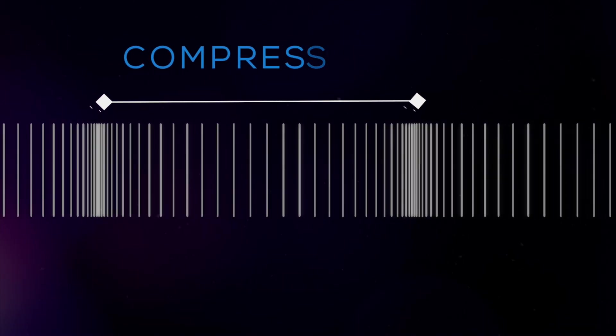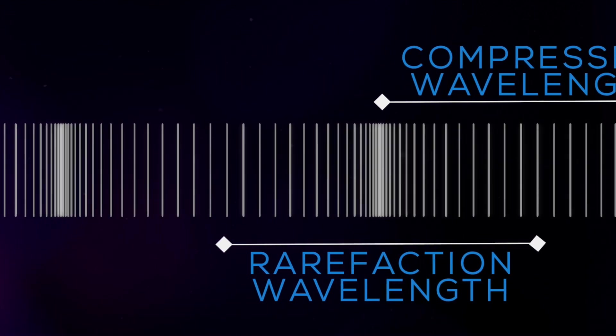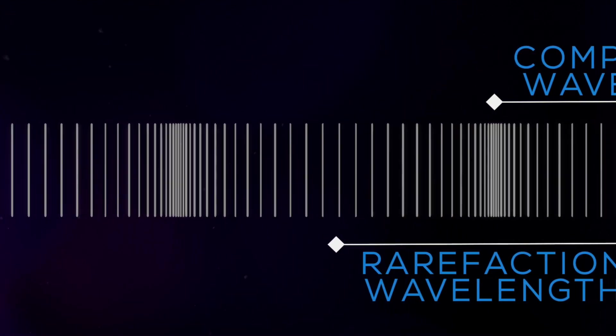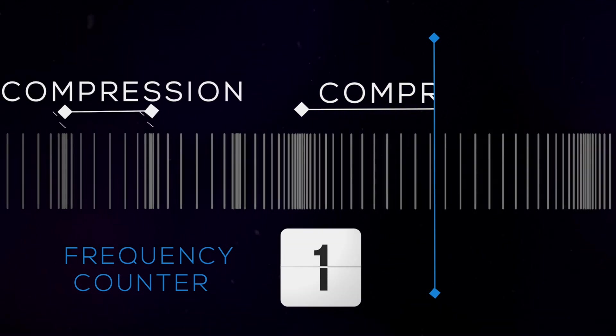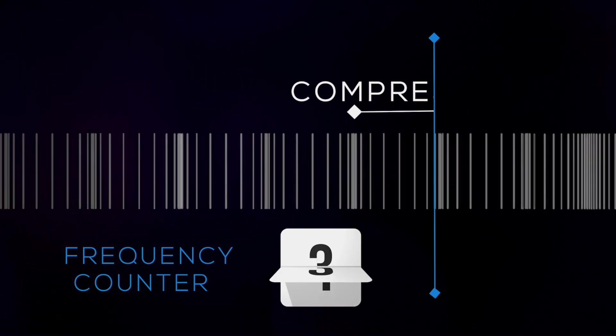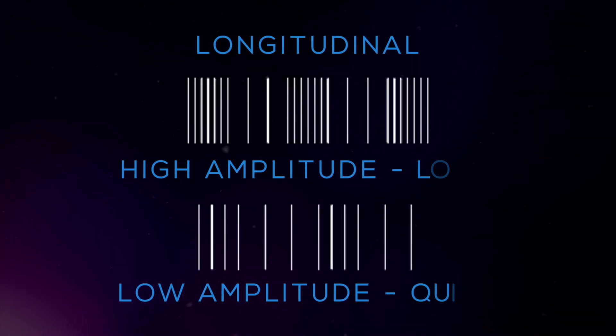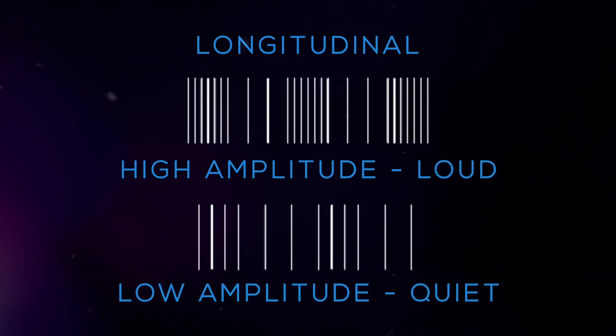Now let's look at some other characteristics of a sound wave. To determine the wavelength on a longitudinal wave, measure the distance from compression to compression or rarefaction to rarefaction. The frequency is the rate of vibration, or the number of compressions or rarefactions that pass a point in a fixed amount of time. In a sound wave, increasing the rate of vibration increases the frequency, also increasing the pitch. The amplitude of the wave is the maximum height of the wave and directly determines the volume or loudness of sound — an increase in amplitude corresponds to an increase in volume.